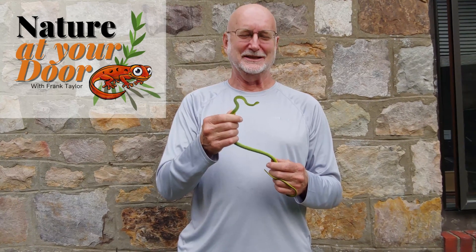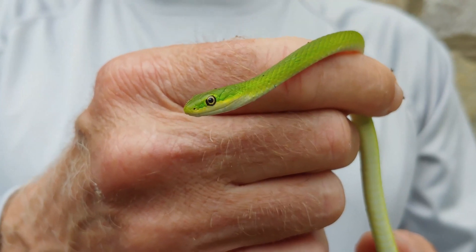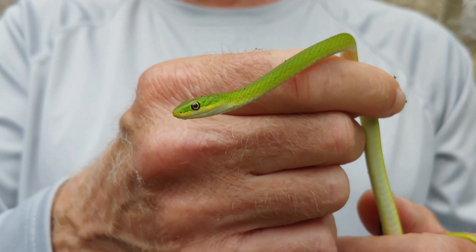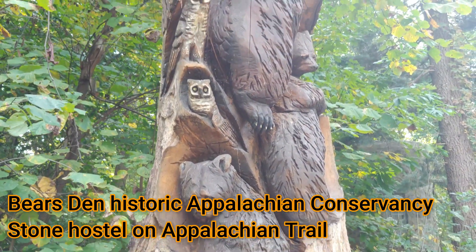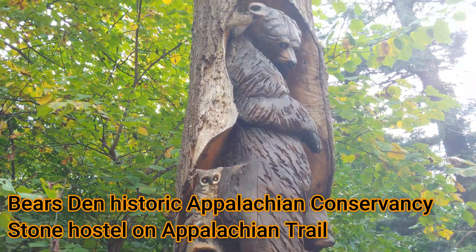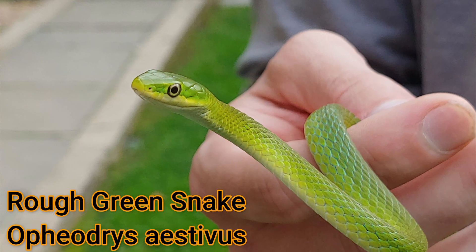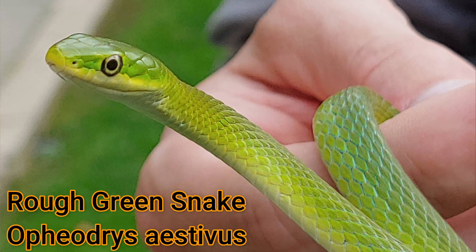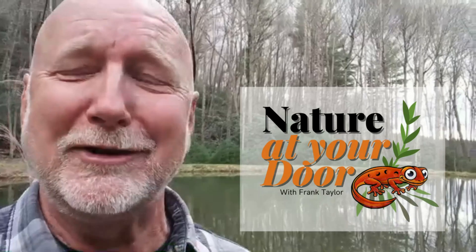Hi, this is Frank Taylor with Nature at Your Door. I am so excited today because I've been looking for years to find a smooth or rough green snake, and I finally found one in a very unexpected place. Right now you can see the brick wall or stone walls behind me. Stay tuned — right here in your backyard, you never know what you're gonna find.